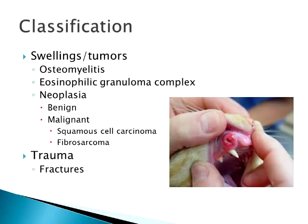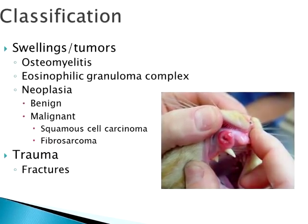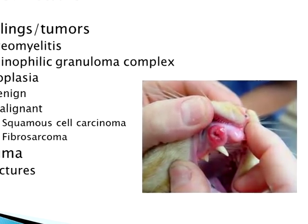Of course there is also trauma — jaw fractures from being hit by a car. Not something we normally worry about in a cattery situation since most are inside, but cats can run into walls. They can be edge-challenged and fall off things. Trauma is always one classification of dental disease we see as well.